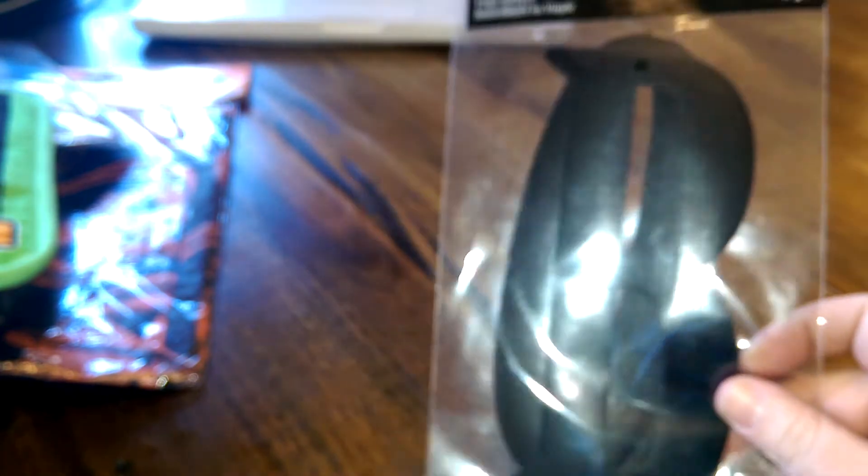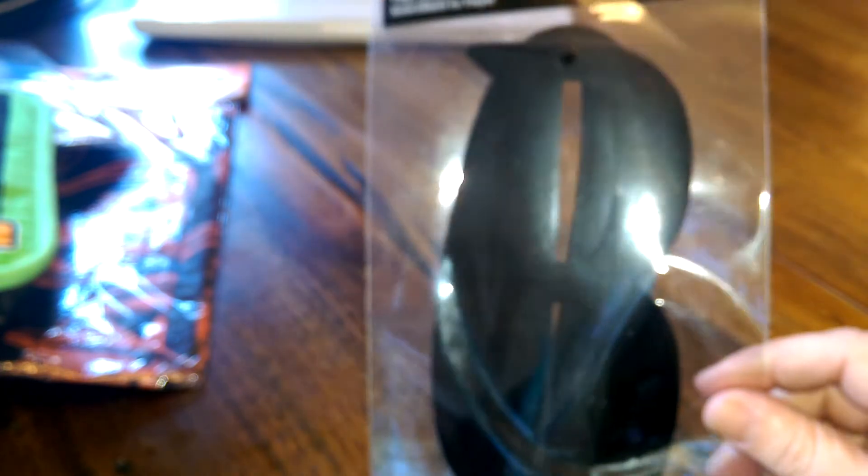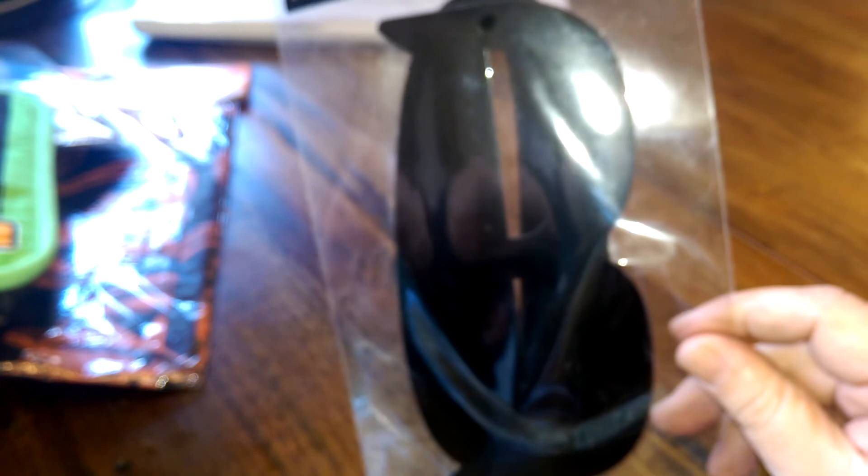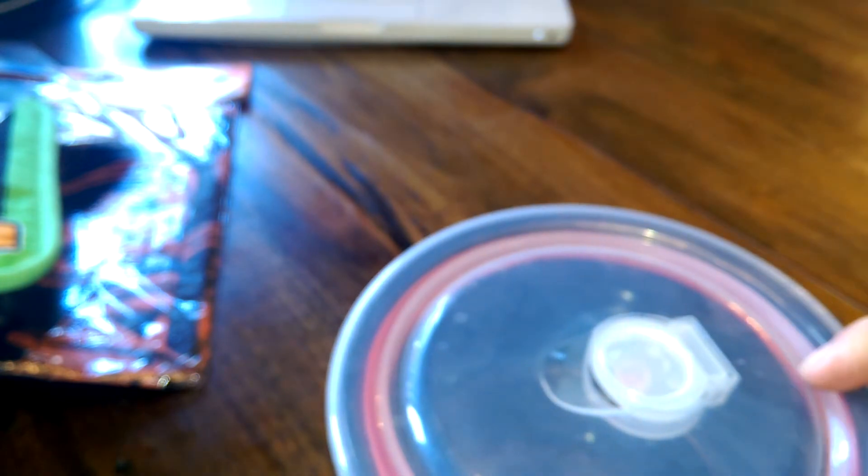This is a set of stickers that spell out the word 'BOO' — or 'OOB' if you misspell it. They are three separate vinyl stickers, the letters B-O-O.